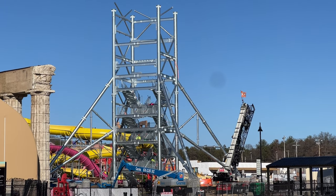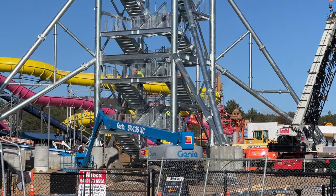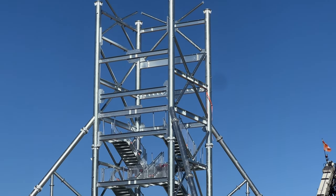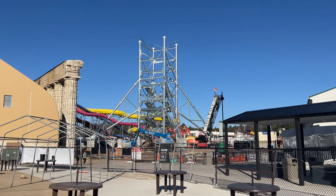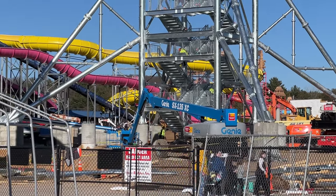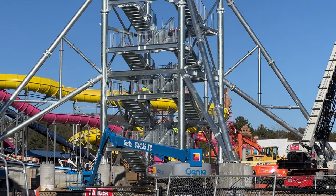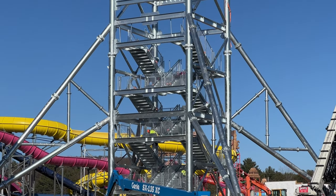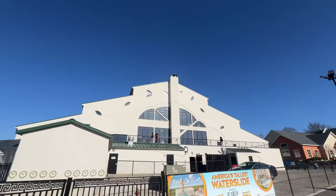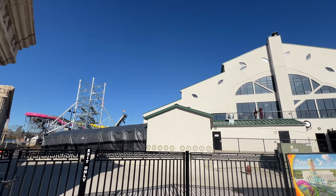Welcome back to Mount Olympus, where the rise of Icarus certainly is rising. I'd say that it's about the same height as the indoor water park at this point, which might be useful in helping to judge how tall it is currently.